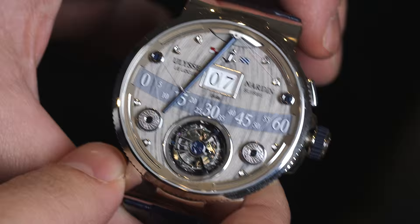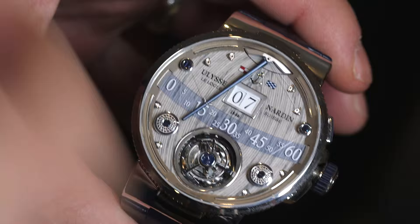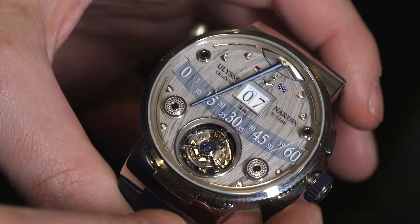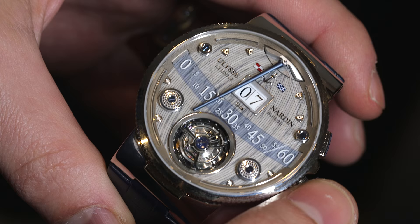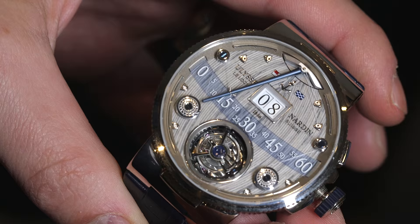This is a boating themed watch and you have here these winches from boats. Let me show you how it works: jumping hour, two discs there for the hour, retrograde minute hand, tourbillon. And if you look around the dial here there are these little wires — the wires actually move the minute hand across, and then you can see how the retrograde system works where it gently moves it back.